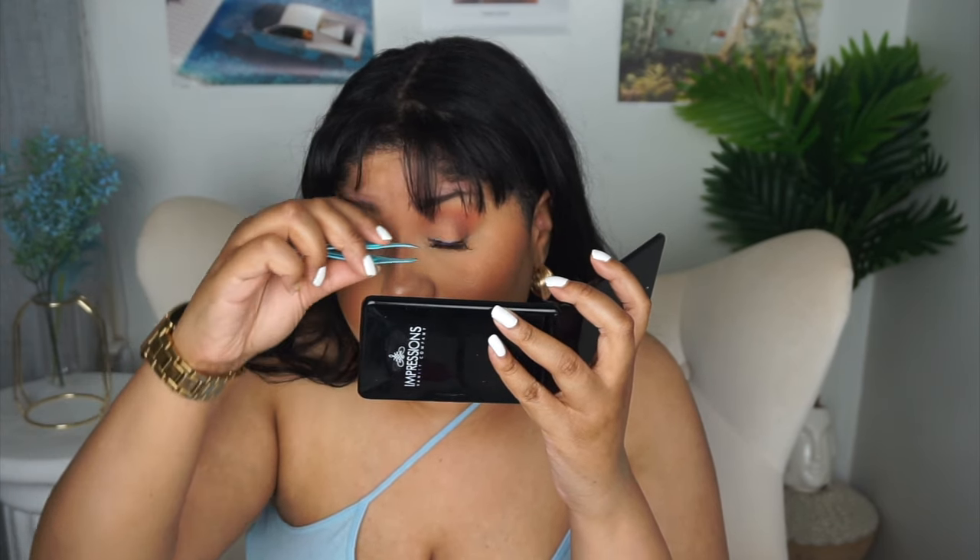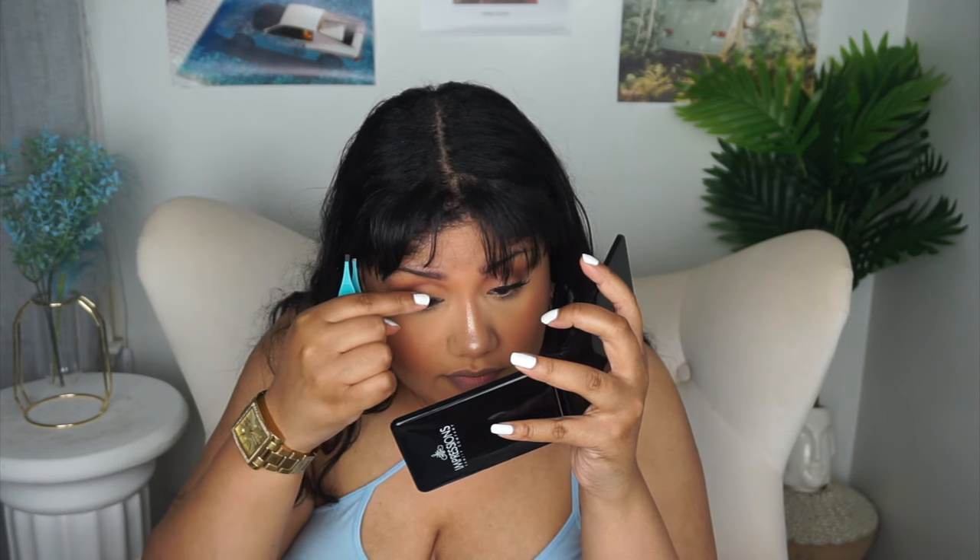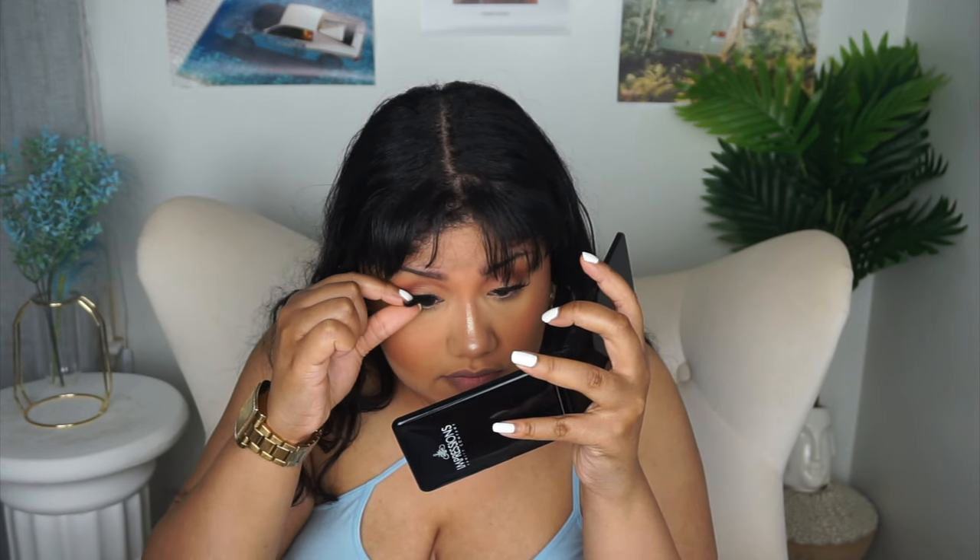I went ahead and applied the Kiss Strip Lash Adhesive, starting with the Morphe lashes. I'm having such a hard time applying these — this is why I said I do not like applying lashes with regular lash glue anymore. I strictly apply lashes with the lash glue liner. That was a nightmare. Now going in with the I Envy lashes — there should be enough glue on my actual lid where I don't even need extra glue.